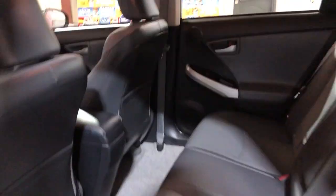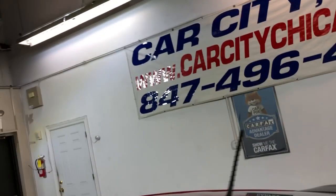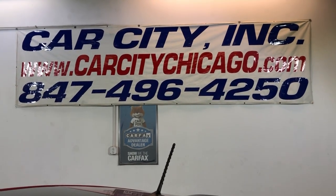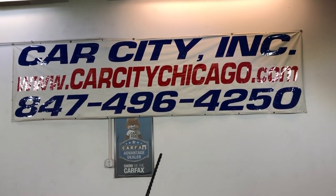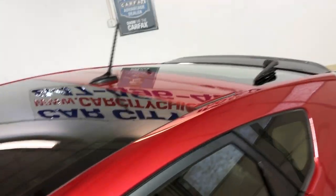If you have any questions or would like to schedule a test drive of this beautiful 2013 Toyota Prius 4, give us a call at 847-496-4250. Check our website for more information, pictures, video, and a free Carfax at CarCityChicago.com.